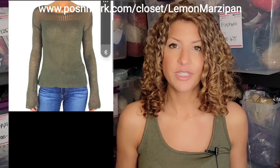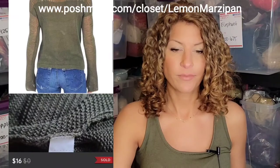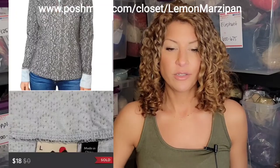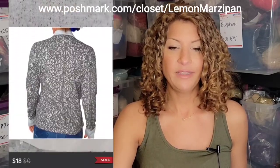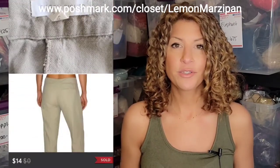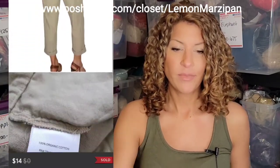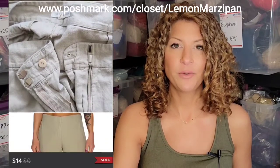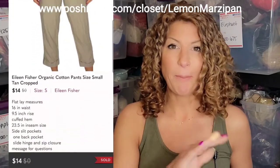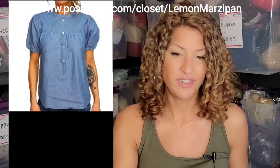A Lucky Brand linen knit sweater in green sold for $16. A Kavu buttoned Henley sweater in gray sold for $18. A pair of Eileen Fisher organic cotton pants in tan sold for $14 — and funny thing is I actually just updated the photo and they sold right away. So never underestimate your photos; always make sure you're updating them to the best ones if you're a reseller.